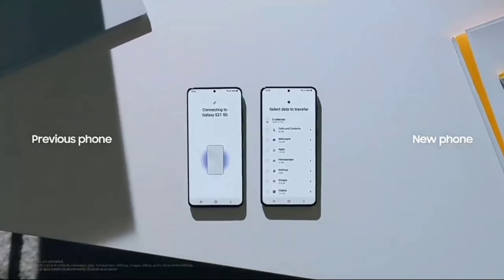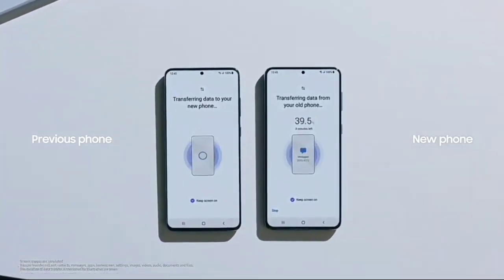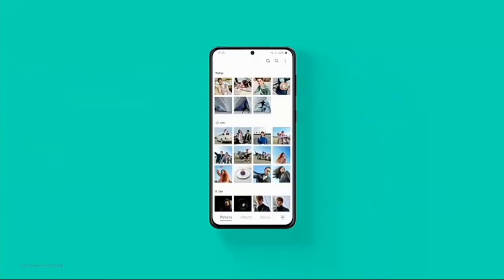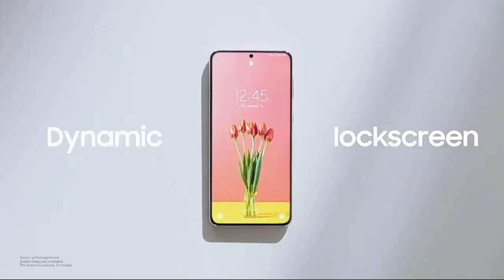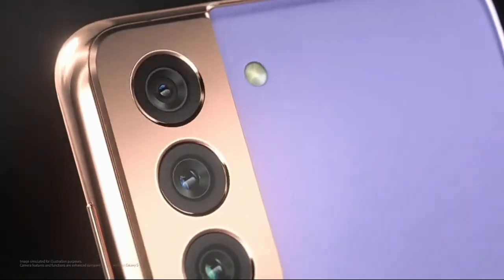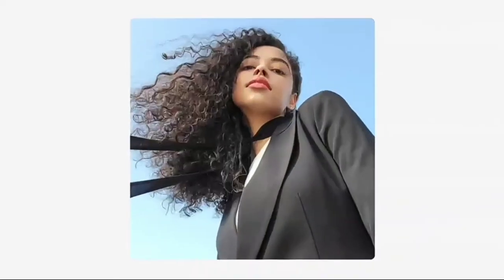Last but not least is the pricing. The initial leaked price tags were $850 for the S21, $1,050 for the S21 Plus, and $1,050 for the S21 Ultra. But at the launch event we actually saw a price cut across all variants. The confirmed prices are $800 for the base Galaxy S21, $1,000 for the Galaxy S21 Plus, and $1,200 for the Galaxy S21 Ultra. This is just an A-grade price tag — Samsung actually brought the price down, which is really cool.